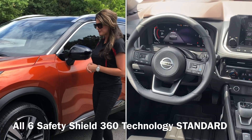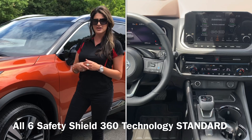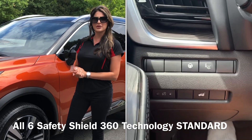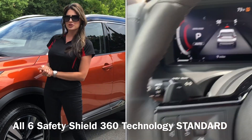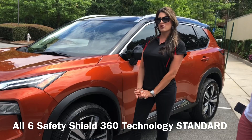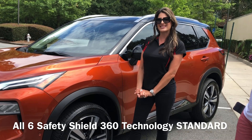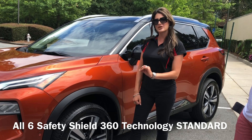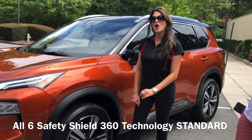Let's move into the safety. Safety Shield 360 — Nissan is all about safety. All six Safety Shield technology features are going to be standard: automatic emergency braking with pedestrian detection, rear automatic braking, rear cross-traffic alert, high beam assist, lane departure warning, and blind spot warning. All standard in the 2021 Rogue.